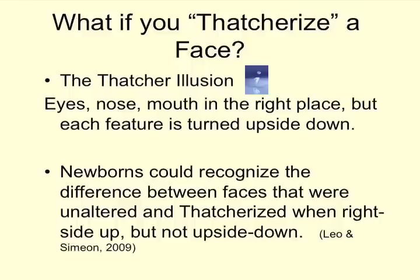What if you 'thatcherize' a face? The Thatcher illusion has eyes, nose, and mouth all in the right place, but each feature is turned upside down — like if you cut out the eyes, flipped them around, but left them where they go. There's an optional link where you can drag a bar across to see the effect; I definitely recommend looking at it. Notably, newborns could recognize when faces were regular versus thatcherized when they were right-side up, but couldn't tell anything was wrong when the faces were upside down.